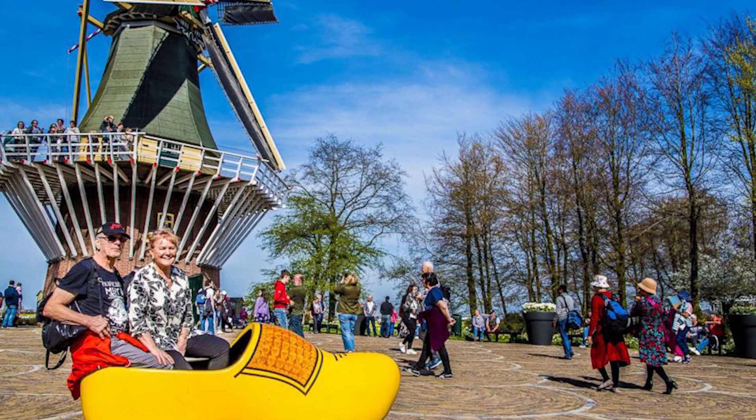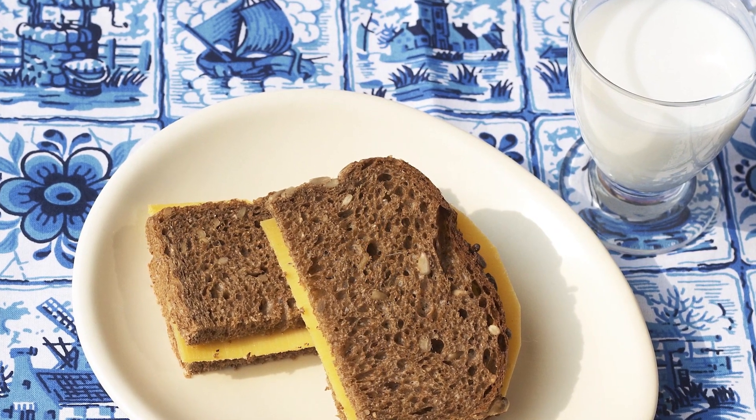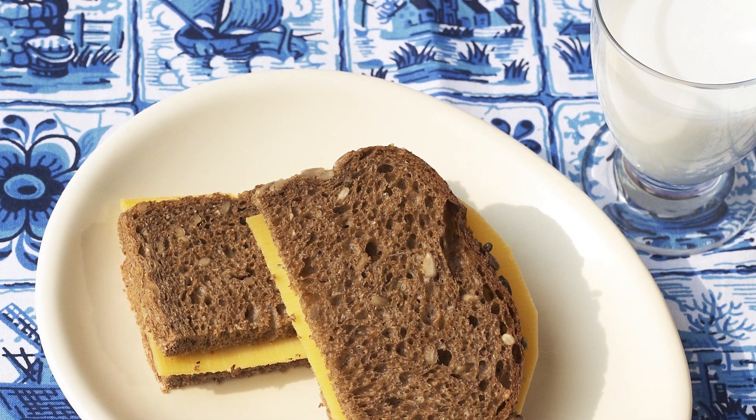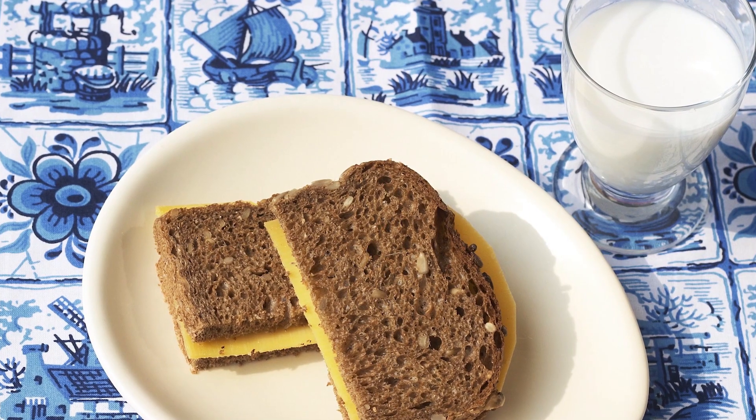I heard this really interesting fact about the difference between the two - and Dutch viewers can shed some light in the comment section - apparently the Dutch like to drink milk during lunch. I don't know if that's a thing, so let me know down there. Anyways, considering we're on the topic of food, let's talk about that.